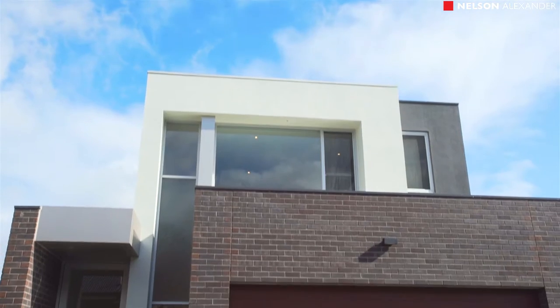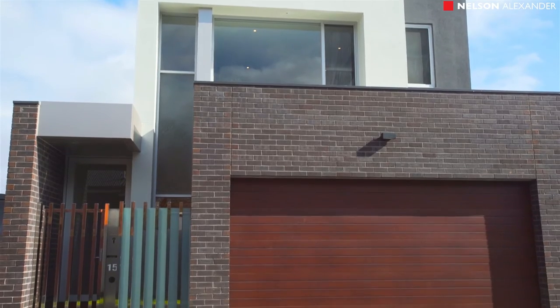Hi, my name is Hayden Arley from Nelson Alexander Real Estate. Today I present to you an absolute hidden gem at number 15 Margaret Muir Way in Moonee Ponds. From the attention to detail to the grand living spaces and great design, this home is a must on your inspection list. Please join me on our tour.